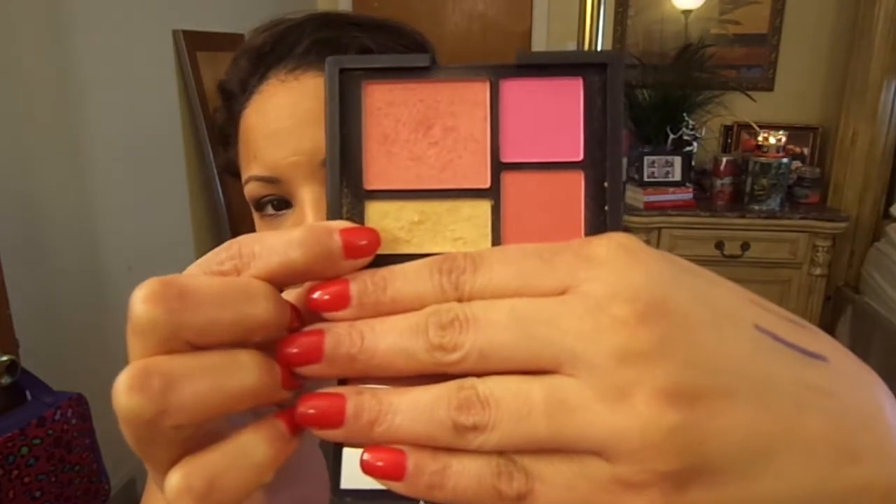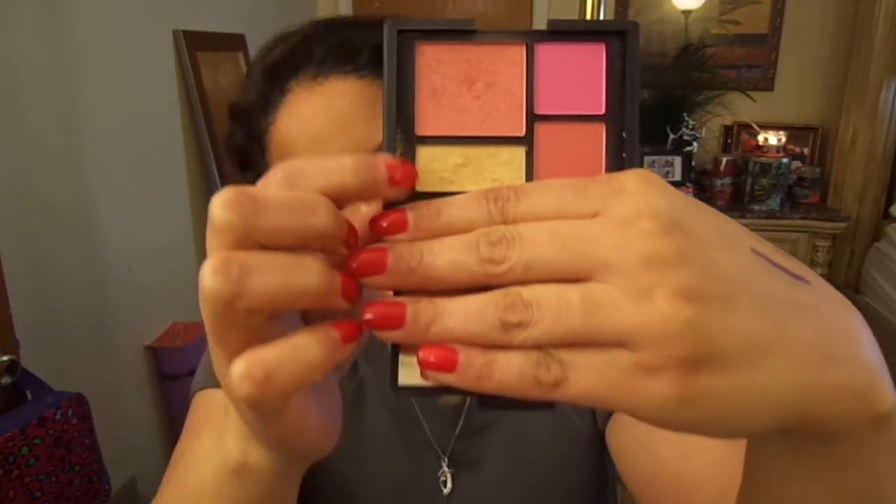For highlighter, the only one I really love and always go back to is the Gold Dust out of the Foreplay palette. I love it — it looks so exotic, it just makes you look so like 'come get me.'